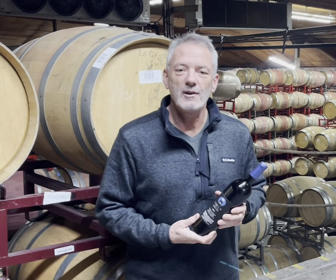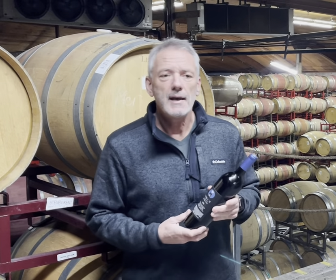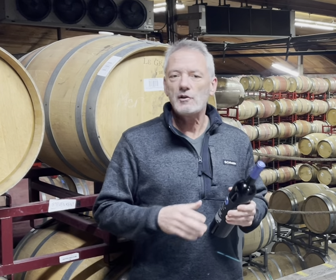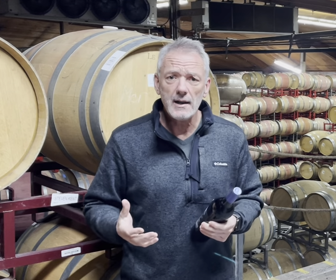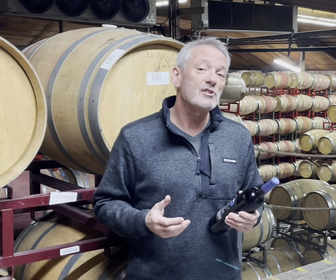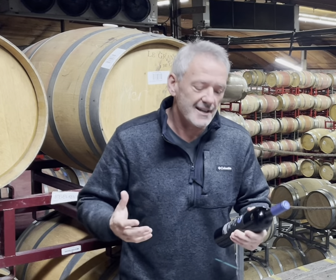Hi everybody, Steven Kemp Meares with the Lineage Wine Collection. We're really excited to talk to you very briefly about new technology that we're using to offer more information to consumers about our wines, to tell more varied stories, and to use technology in a way that we're all used to these days.